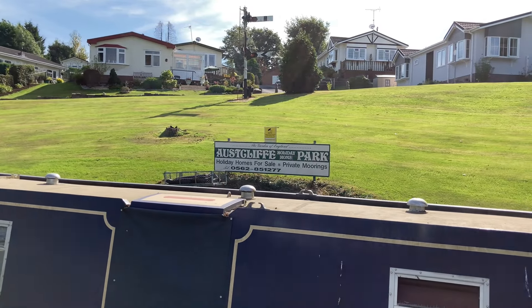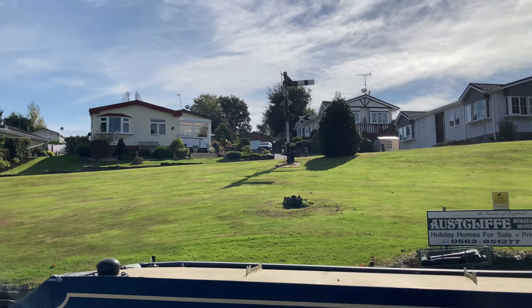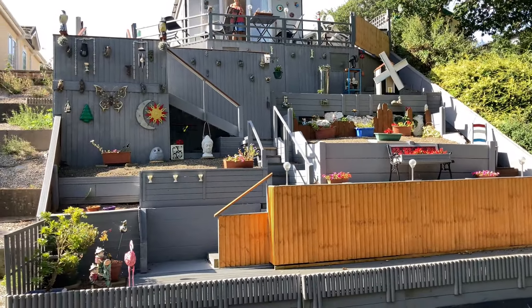Just so you know — Horse Cliff Holiday Home Park. It looks really nice. That's lovely. Absolutely beautiful.